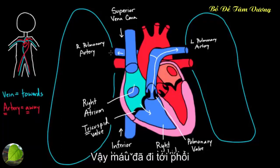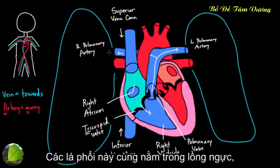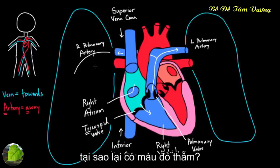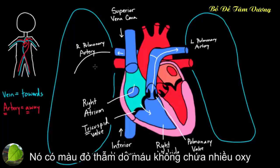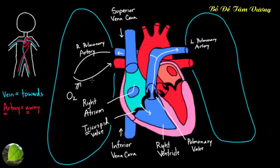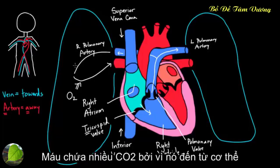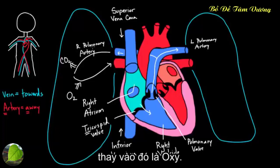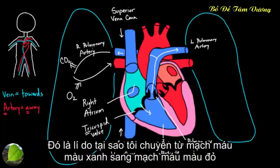Blood goes into the lungs, which are nestled in the thorax where the heart sits. This blood is blue because it doesn't have much oxygen and is full of carbon dioxide — waste from the body. In the lungs, you get rid of carbon dioxide and pick up oxygen (O2). That's why at this point I switch from a blue-colored vessel to a red-colored vessel.